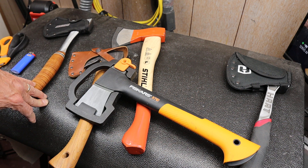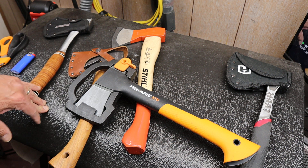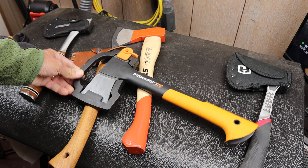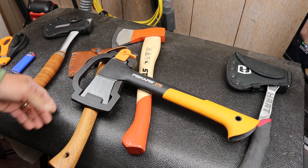They make a whole bunch of different cutting tools — some really bizarre shaped ones I have no idea what they're for — from splitting mauls to small hatchets.